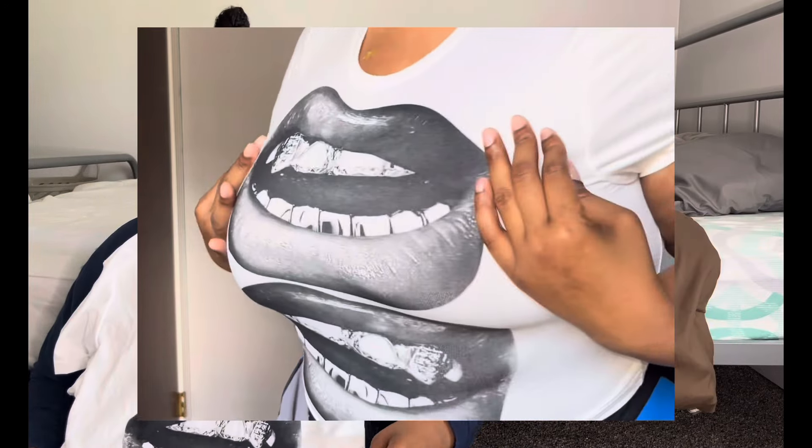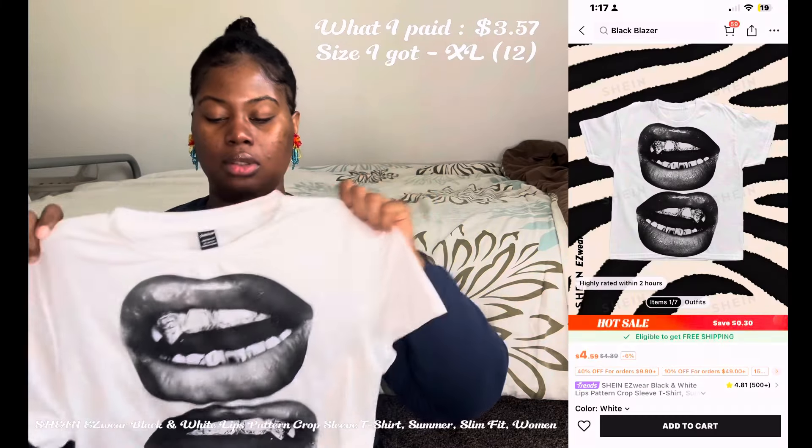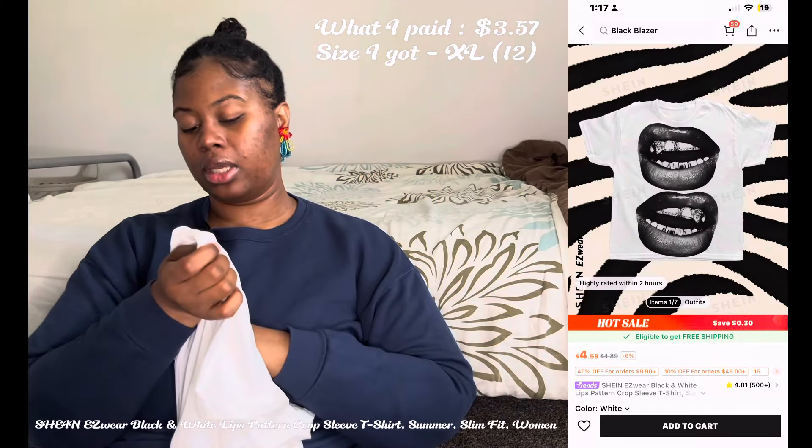Next item is this top I was going to wear to the Chris Brown concert. I love this — it's an extra large. When I first got it, it would not fit me; tight is an understatement, I was fighting for my life getting in and out of it. I'm proud to say it fits a little better now — still tight, but progress.